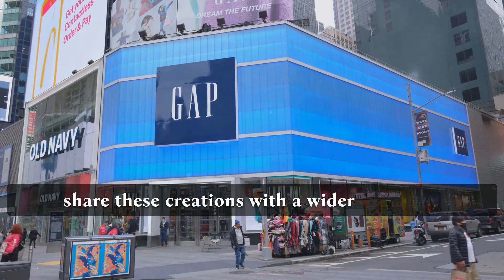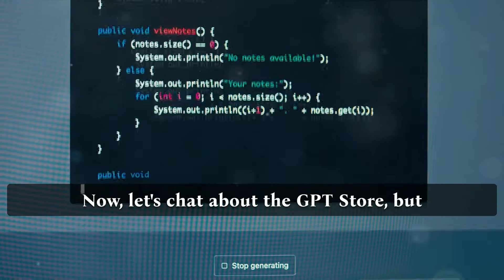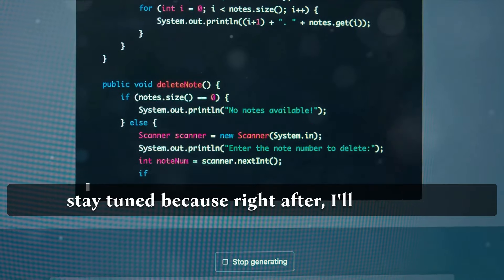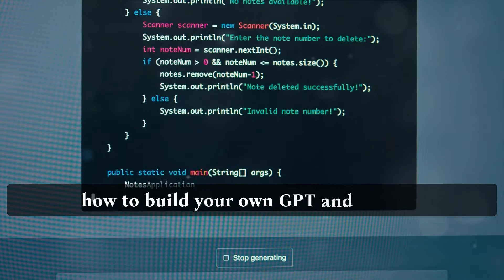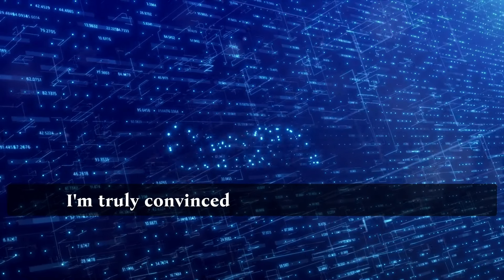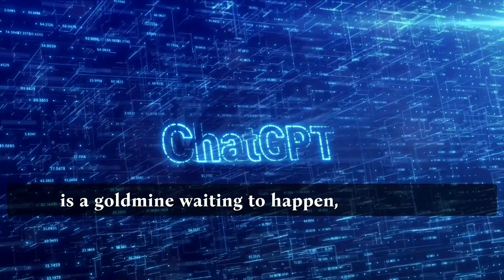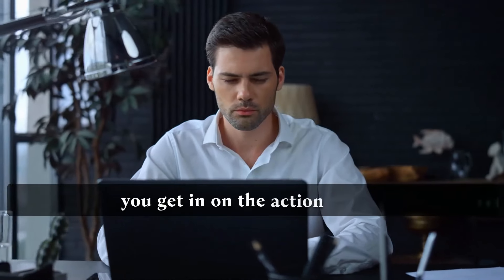With the store's launch, they can share these creations with a wider audience. Let's chat about the GPT Store, but stay tuned because right after, I'll show you how to build your own GPT and provide you with some information about monetization. I'm truly convinced that this new GPT Store is a goldmine waiting to happen, especially if you get in on the action early.